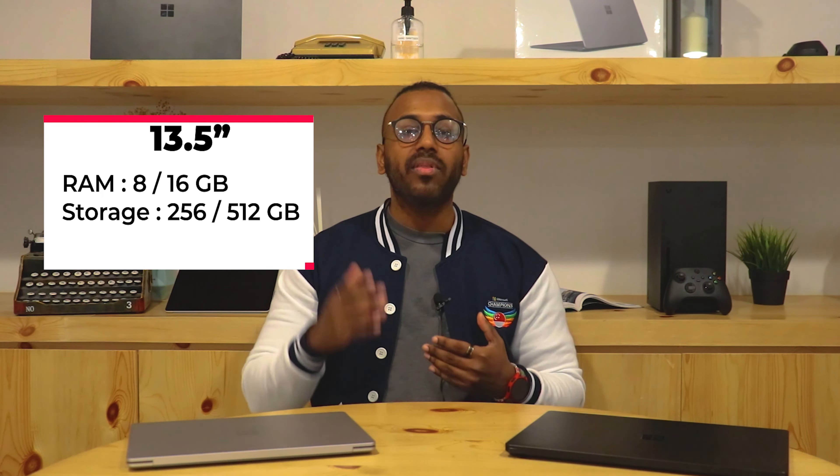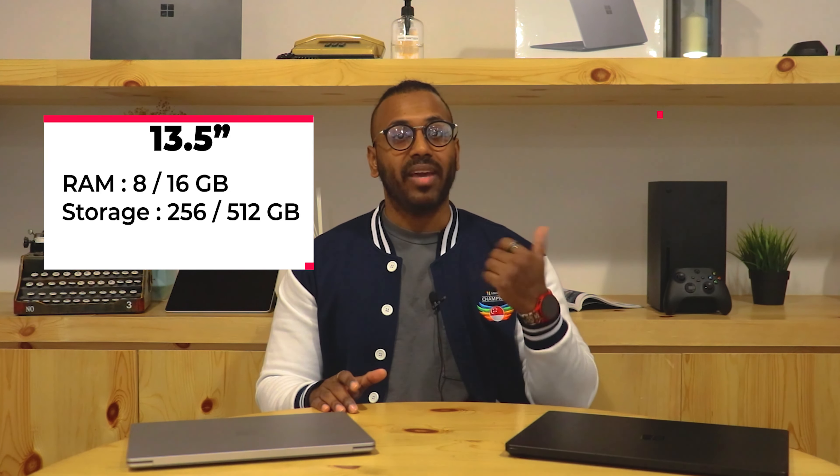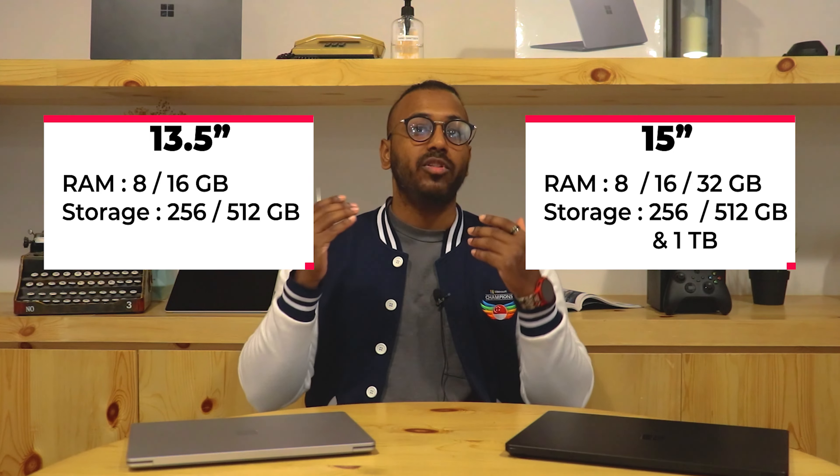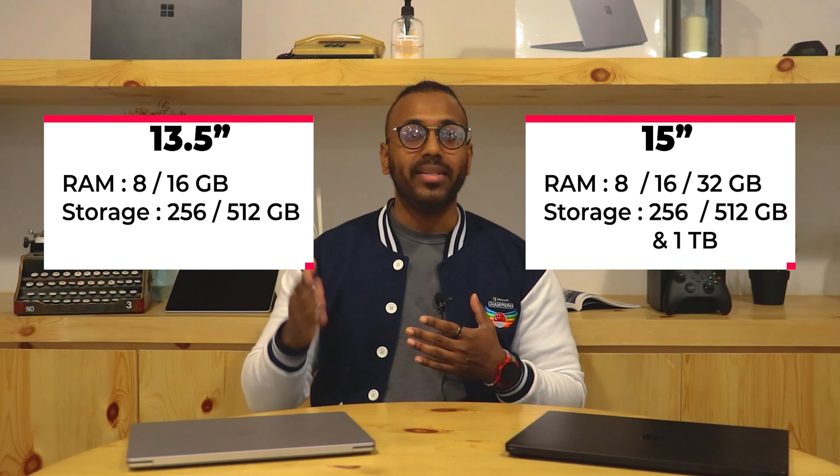The 13.5 inch also comes with RAM options of 8GB and 16GB and storage options of 256GB and 512GB, while the 15 inch comes in RAM options of 8GB, 16GB and 32GB and storage options of 256GB, 512GB or even 1TB. Now that's a lot of storage. Plus, you'll be happy to know both devices use a solid state drive — SSD — for their storage.